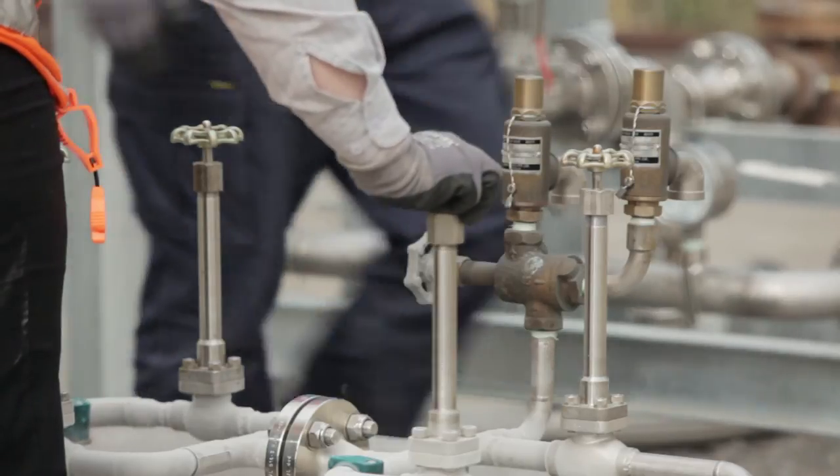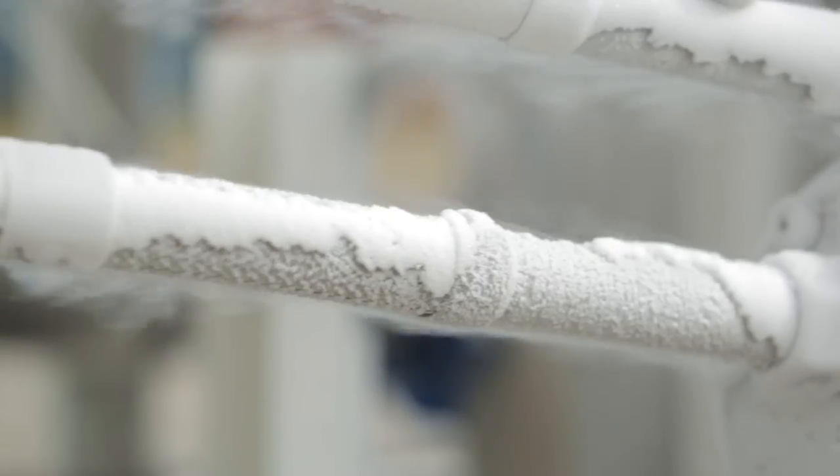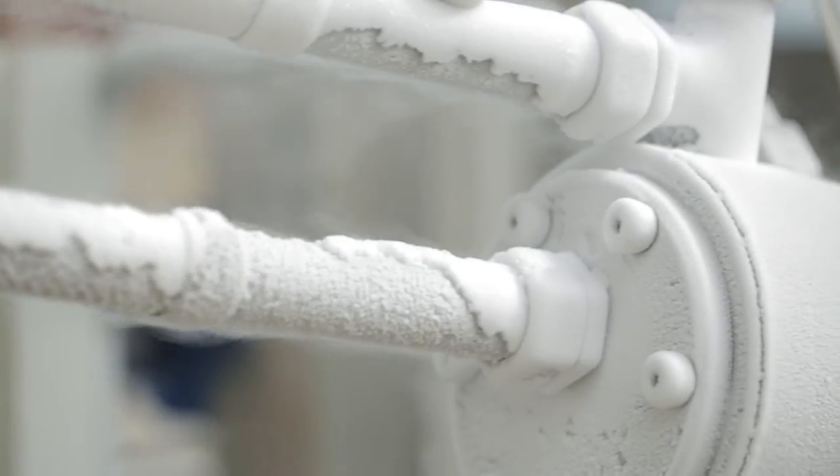Here the BOC engineer is introducing cryogenic liquid nitrogen into the gas stream to provide a sub-cooled nitrogen stream of 4,000 metres cubed per hour.